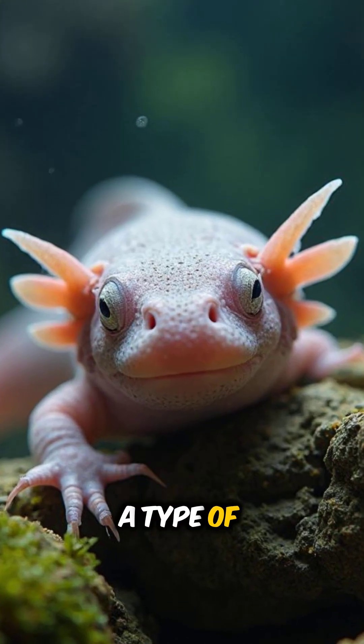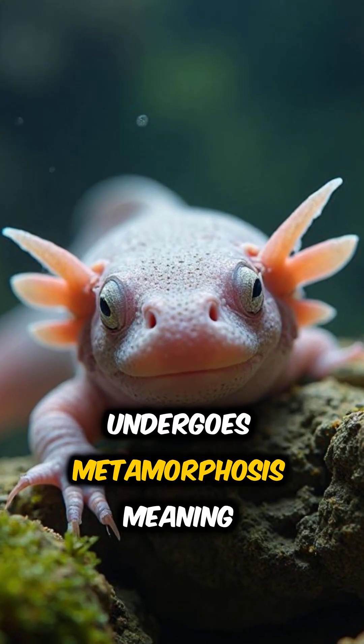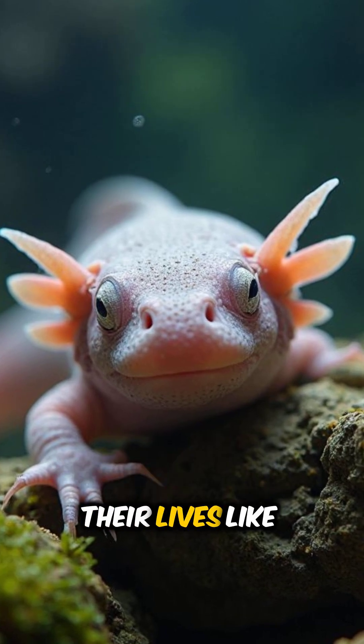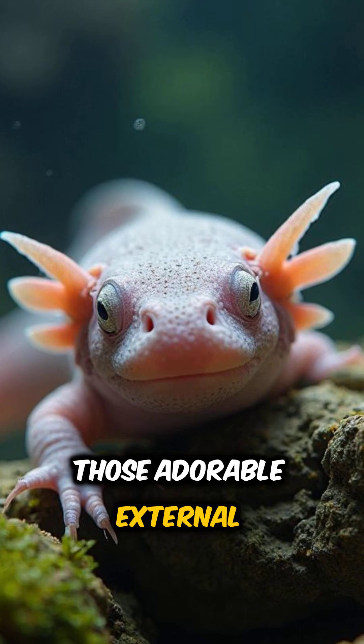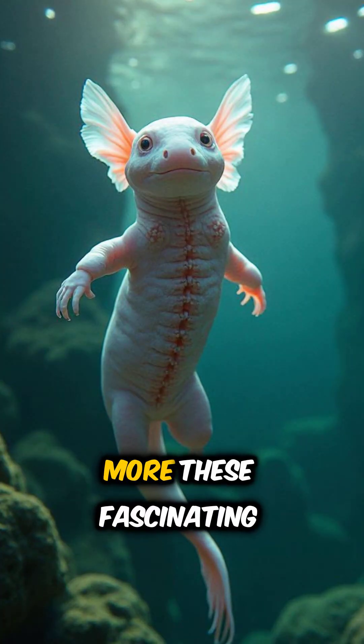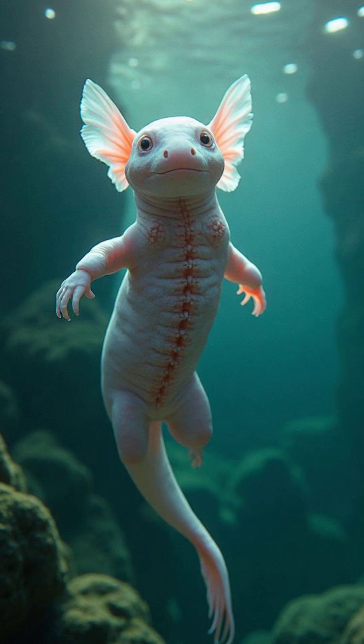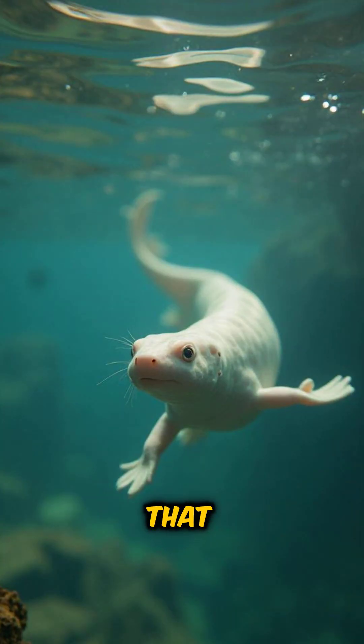Axolotls are actually a type of salamander that never undergoes metamorphosis, meaning they keep their juvenile features throughout their lives, like those adorable external gills. But wait, there's more! These fascinating creatures can also regenerate their spinal cord and even their skin. Imagine if we could heal like that!